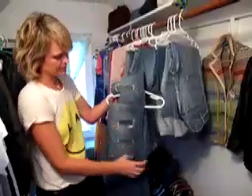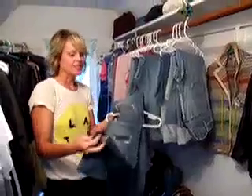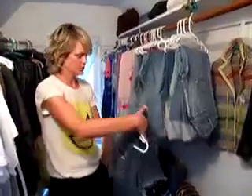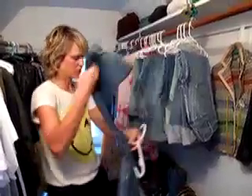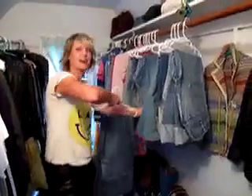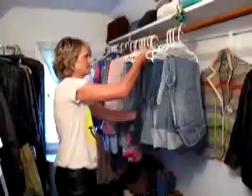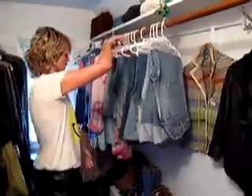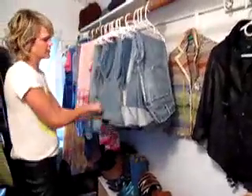Any good tips on where to go for alterations? Golden Thread in West Seattle — she's incredible and amazing. She does this kind of work with denim and she saves my jeans. These ones will last another year because they're all sewed up. She has a little storefront on California Avenue.